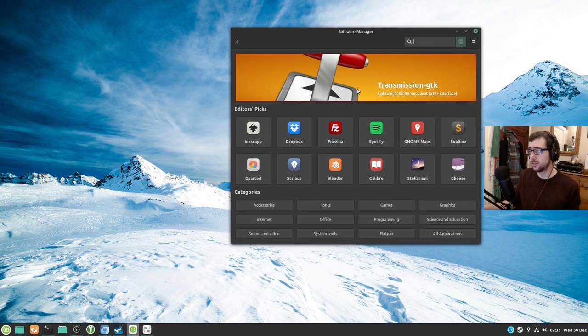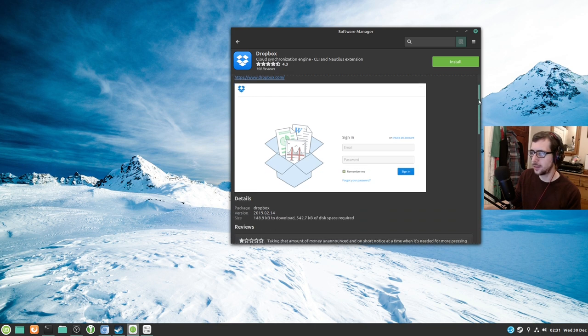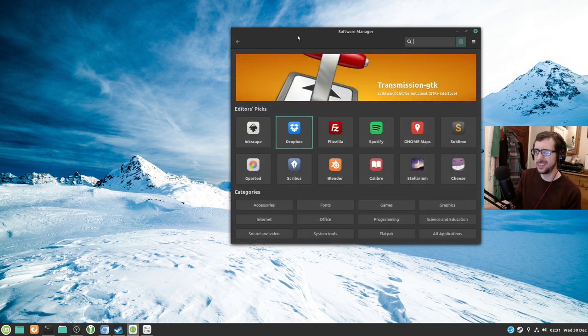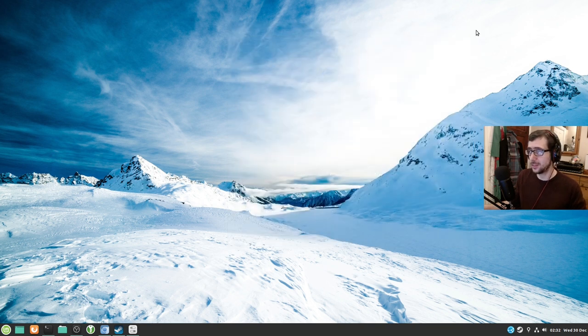There's the software manager — software manager is great. I don't know why Transmission GTK is the one they're promoting, I've never understood that. But you can get Spotify, Scribus, Dropbox, Inkscape — lots of stuff in there. In all honesty, this is like the second time I've opened the software manager since installing this distribution.